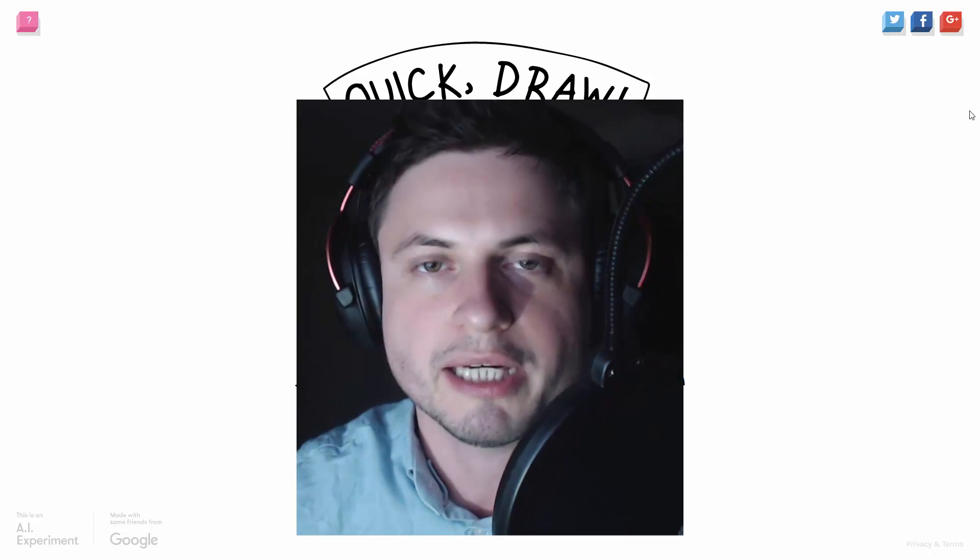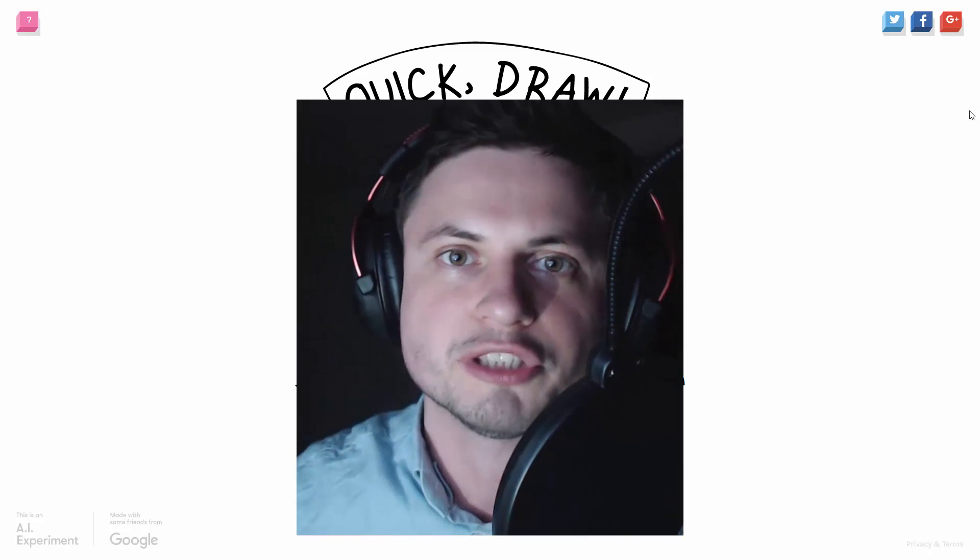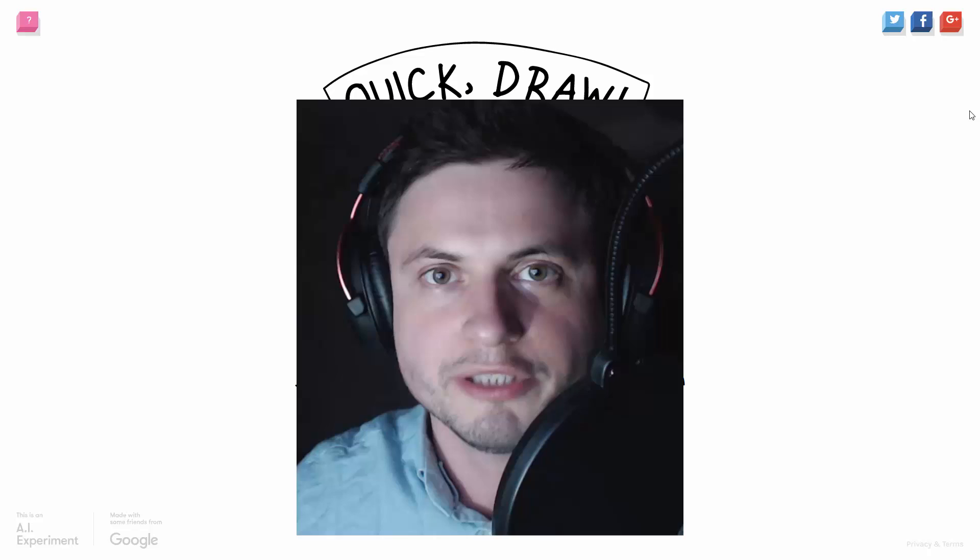This is actually a suggestion by a person by the name of Jacob Sternberg, who messaged me this website on Facebook, and it's actually absolutely awesome. You should take a look at it anyway, so let's do this.